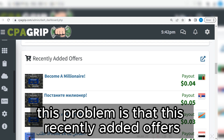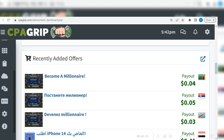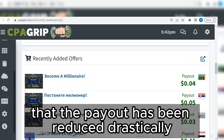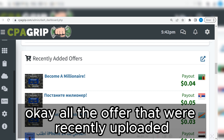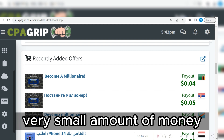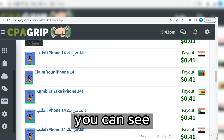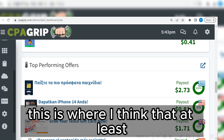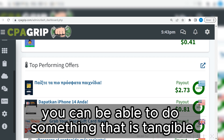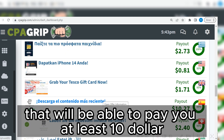There is a problem: the recently added offers section has always been the best place to pick higher-paying offers, but the payout has been reduced drastically because of an update on CPA Grip. All the recently uploaded offers are paying very small amounts — zero cents. So let's look at the top performing offers section, where you can find something tangible.